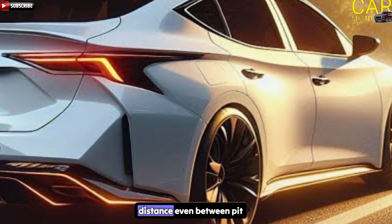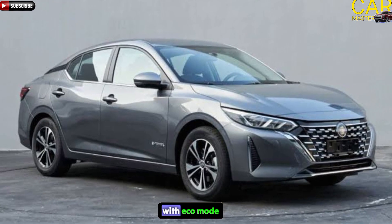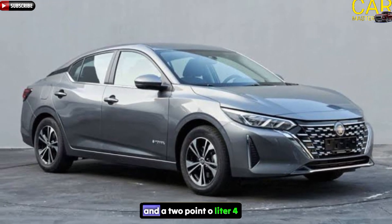The Sentra is made to go the distance, even between pit stops, with eco mode, active grille shutters, and a 2.0-liter four-cylinder engine.